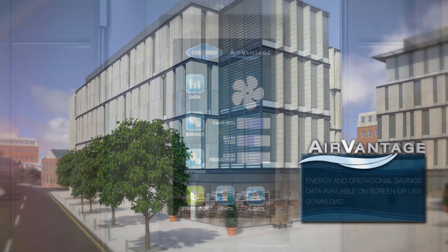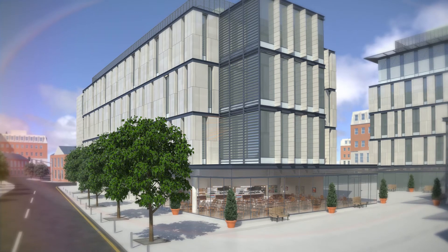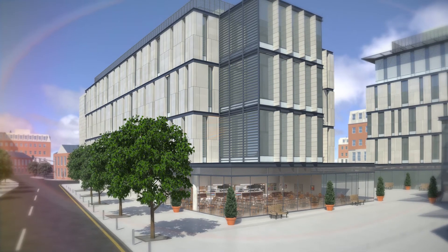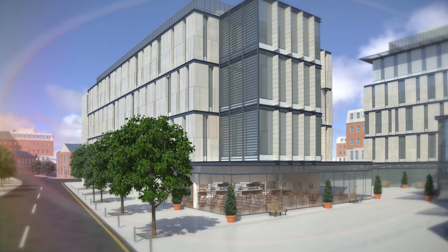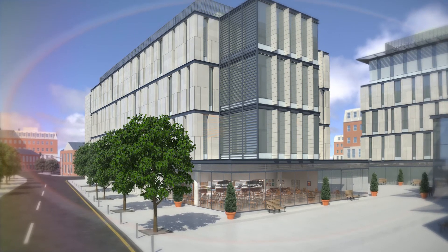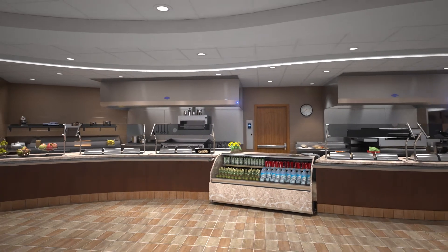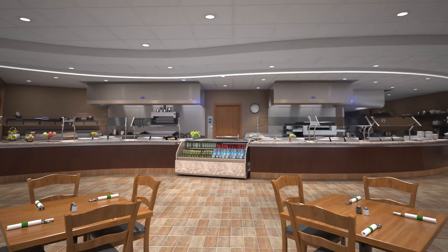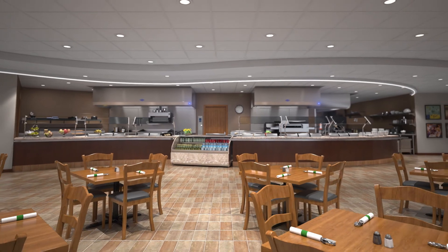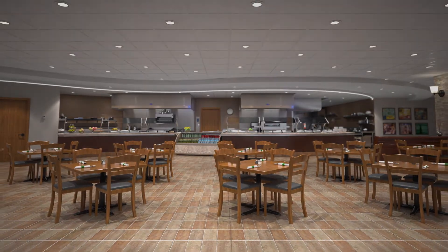AirVantage interfaces with building management systems, allowing detailed system monitoring. Gaylord is an industry leader in energy savings technology, contributing toward energy saving and green building standards. AirVantage is efficient, cost-effective, easy to use, and takes Gaylord smart read and react technology to the next level. AirVantage — the innovative smart ventilation solution for your food service operation.